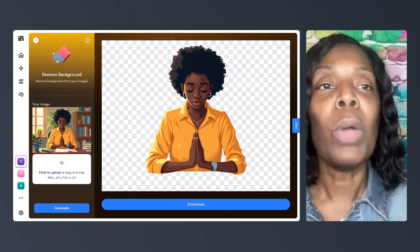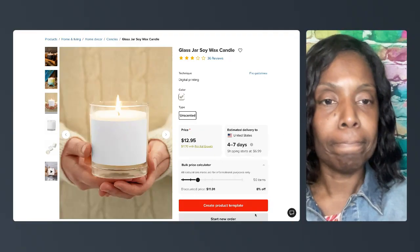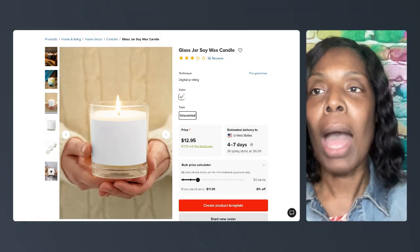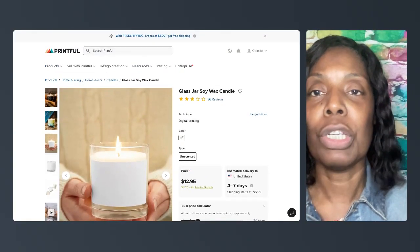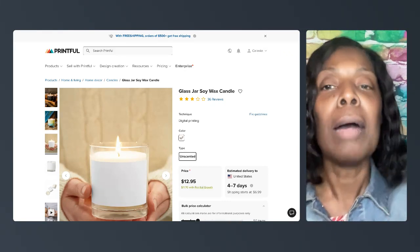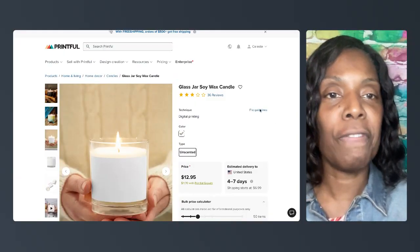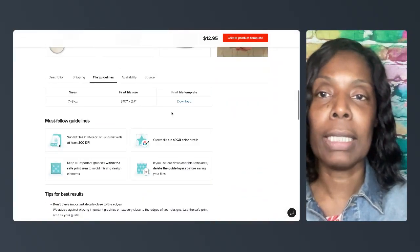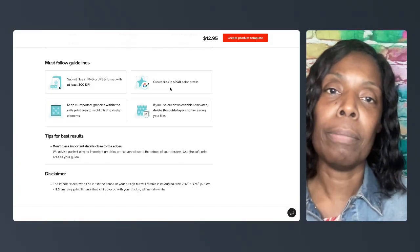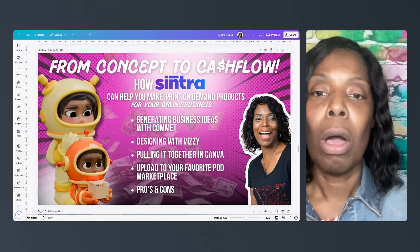With print on demand, you want to make sure you're using the proper template and proper size. I'm in Printful, which is a popular print-on-demand company with tons of products — shirts, hats, and all this. Since mine was a candle, I'm going to go ahead and do a candle. The app gives you file guidelines: it needs to be at least 300 dots per inch and RGB. It tells you everything you need. My next step is pulling it together in Canva.